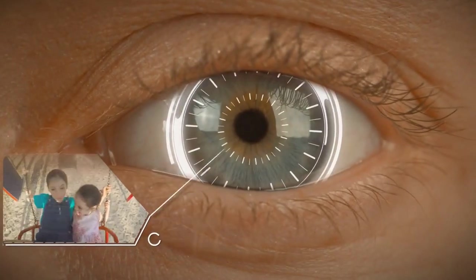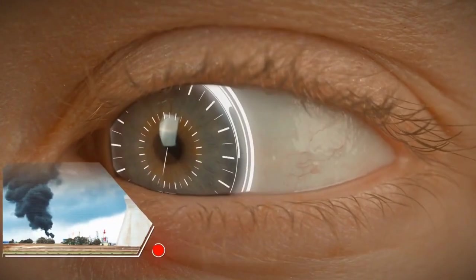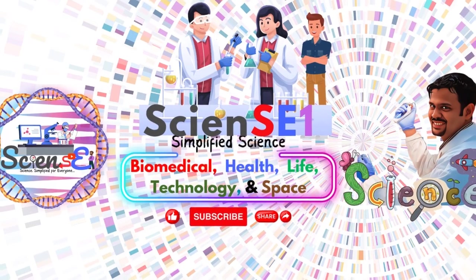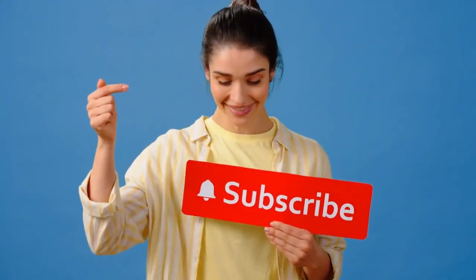Bionic limbs and brain-computer interfaces aren't just changing lives. They're shaping the future of humanity. Stay tuned with Science One as we explore more breakthroughs in science. Don't forget to like, share, and subscribe for more fascinating insights into the world of tomorrow.